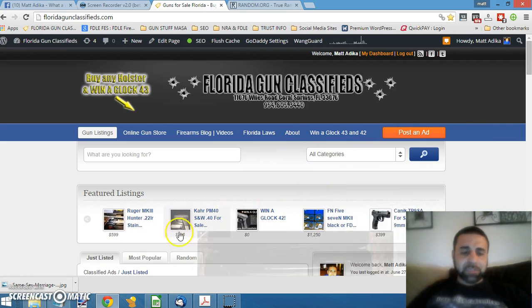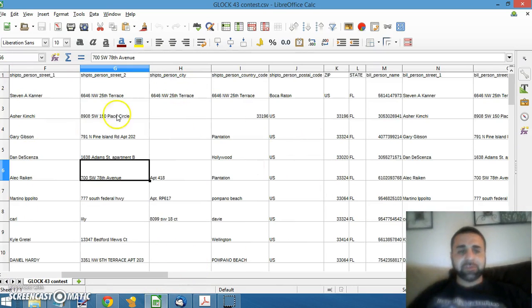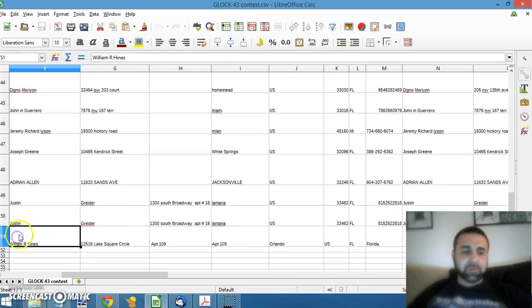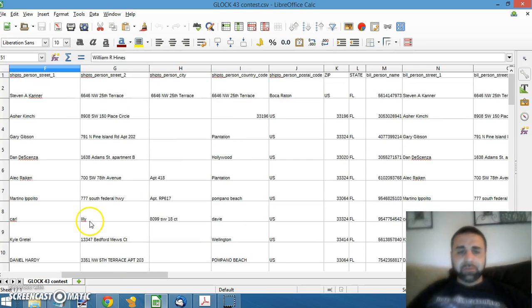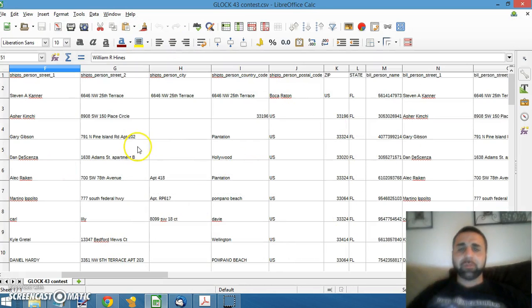Let's get right to it. Out of the 50 individuals who purchased the holster, I went ahead and compiled those into a spreadsheet. As you can see, it goes up to 51 — from 2 to 51, these are all the individuals that purchased a holster from us on FloridaGunClassifieds.com. What I'm going to do is go to random.org, a random number generator. Starting from 2 going to 51, we're going to click generate and see what number comes up, and whichever number that is in the spreadsheet will be our winner for the Glock 43.